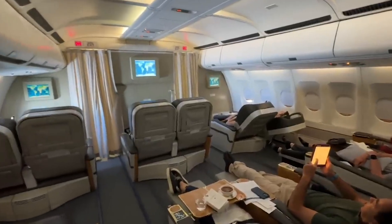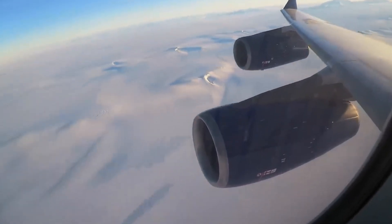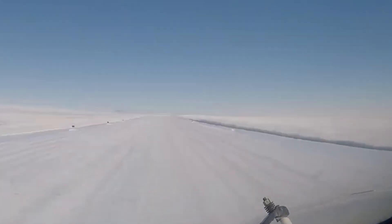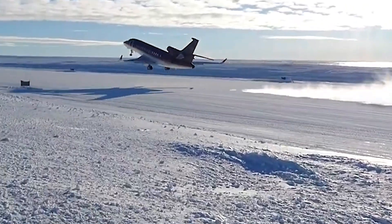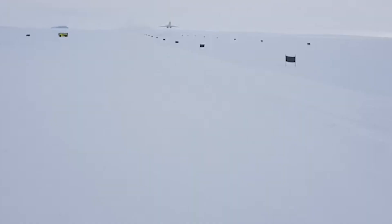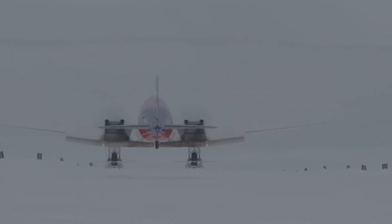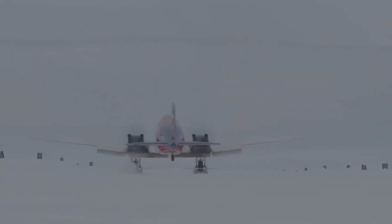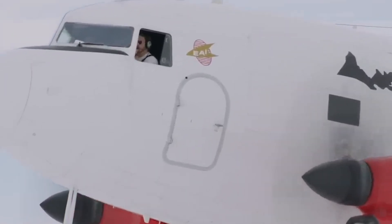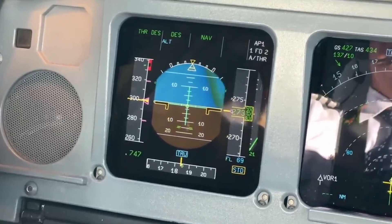This irreversibility changes the nature of decision making. Pilots are trained to always have an out — an alternate plan, a diversion airfield, a way to abort. Beyond the point of no return, those options disappear. The fuel math has removed them. The psychological weight of this is significant. The crew knows, hours before they arrive, that they will land regardless of what they find. The commitment is made not when the wheels touch the ice, but when the aircraft crosses an invisible line in the sky, still far from the destination.